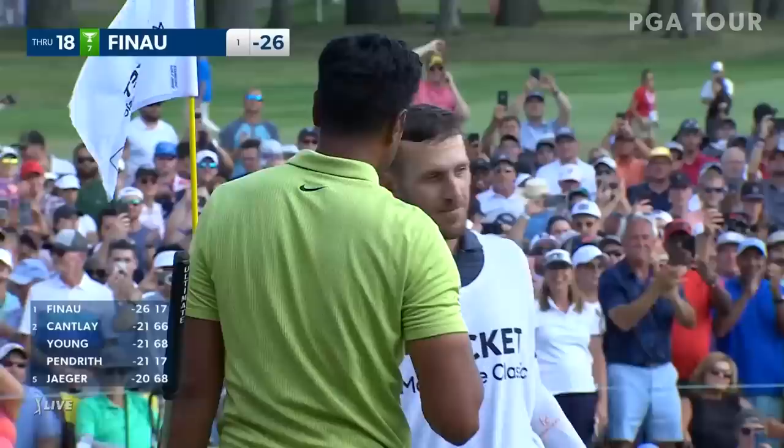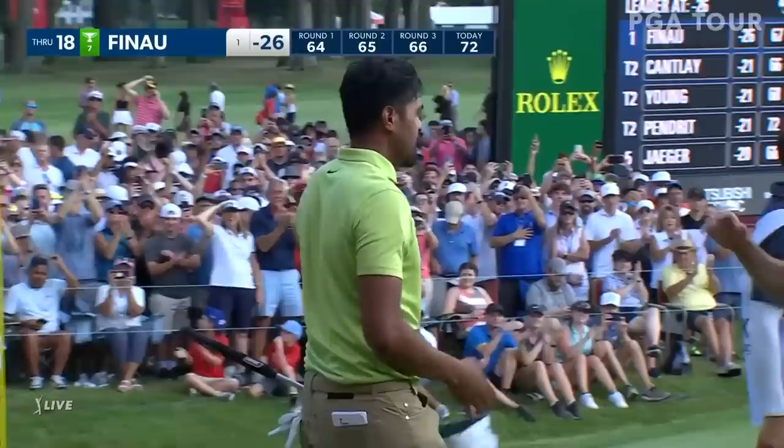Happy back — PGA Tour Champion. That would have been Tony's wife. That's amazing. Thanks for watching the PGA Tour on YouTube. To watch another video, click here. And to subscribe, click here.